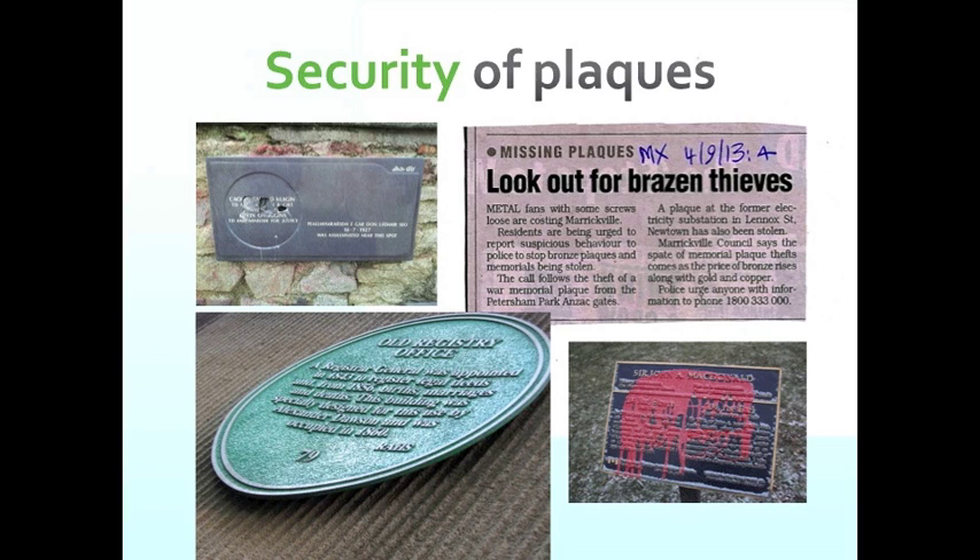A newspaper article about brazen thieves talks about theft of plaques: one from the War Memorial plaque at the Petersham Park Anzac gates, another from the electricity station in Lennox Street in Marrickville — all bronze plaques, stolen for the value of the metal. So if you're going to use these sorts of materials, you really need to be thinking carefully about how you fix them and what security is around them.